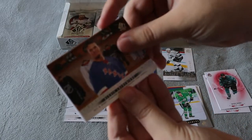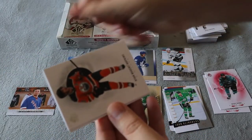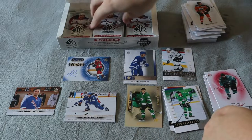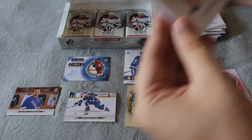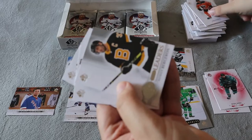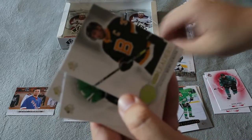We have Mitch Marner SP Top Performers — another new one — thick decoy and two base. Right on the top we have a Celebrated Moments for Alex Lafrenière — I always butcher names, probably butchered that one. Then base, base, base, base. It's weird it's right on top though, usually it's in between. We also have a True Leaders for Patrice Bergeron.